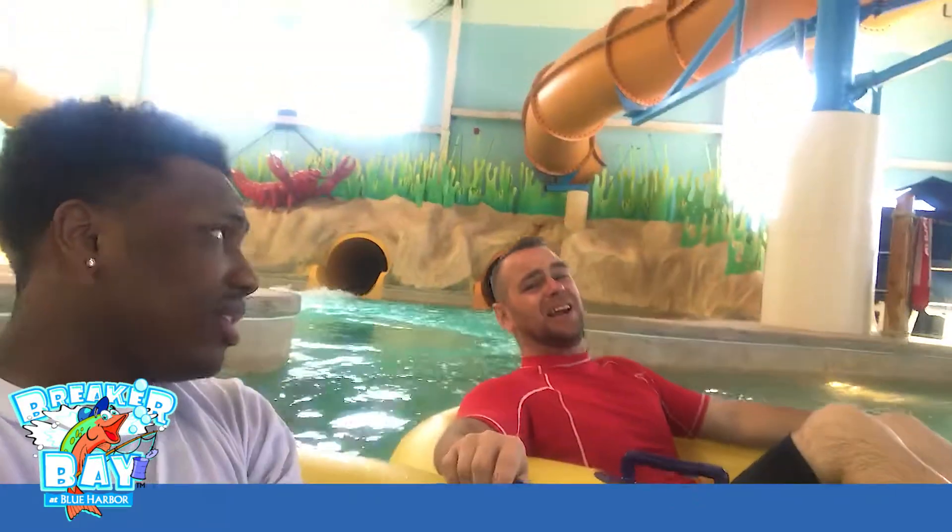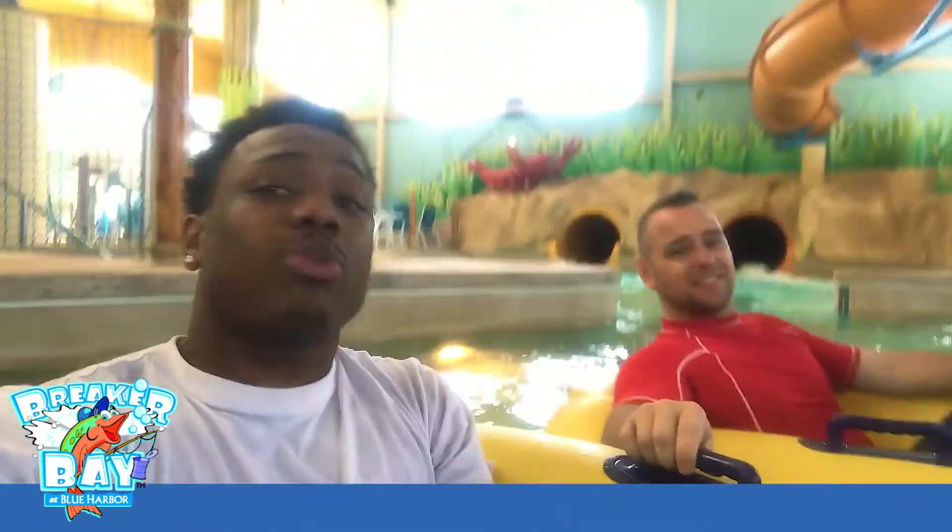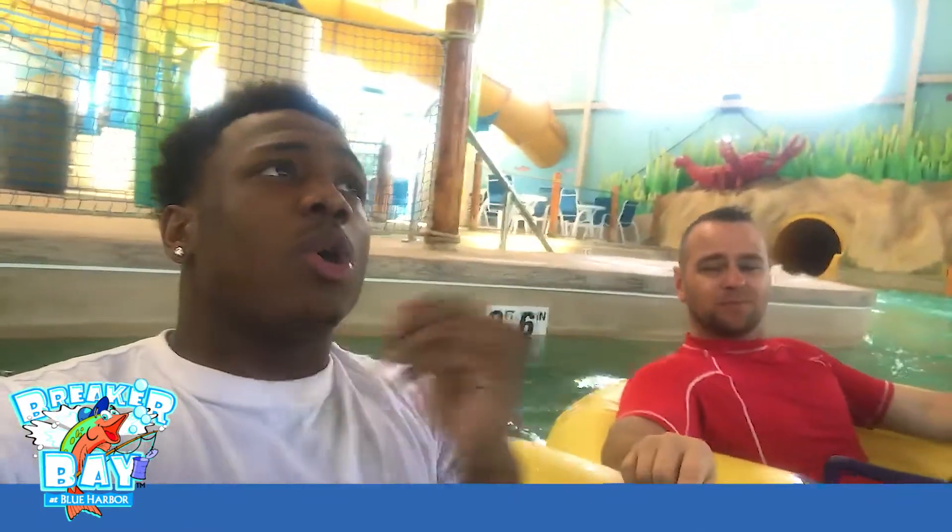Eugene, how you feeling today? I'm feeling lazy. Me too, Eugene. Now, I'm going to ask you a few questions while we drift away. Eugene, what separates Breaker Bay from the competition?